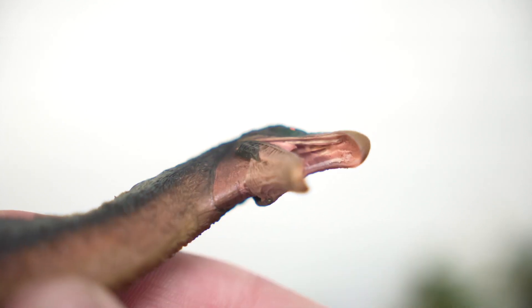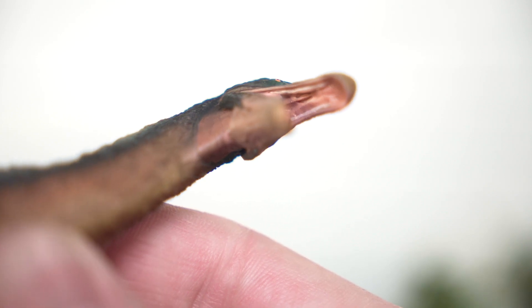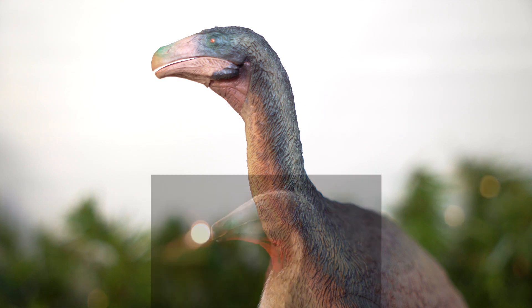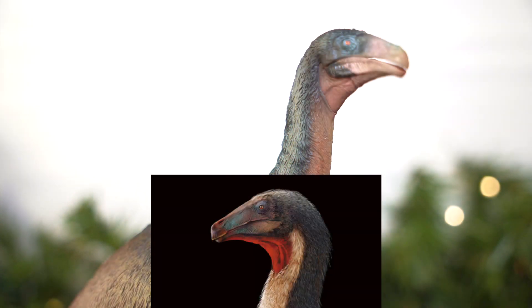The throat region beneath the head is left bare, almost like a pelican's neck. I almost wish for a more vibrant coloration in this area, perhaps to suggest a tie-in display function of some sort — sort of like what we see in the included artwork.